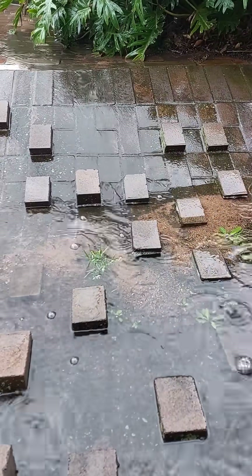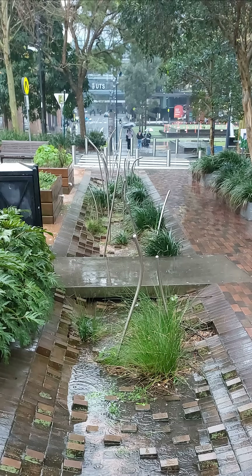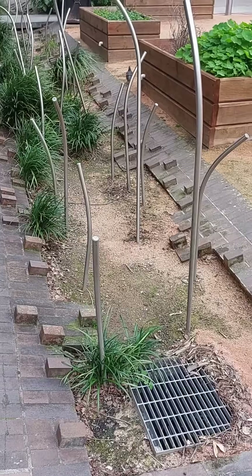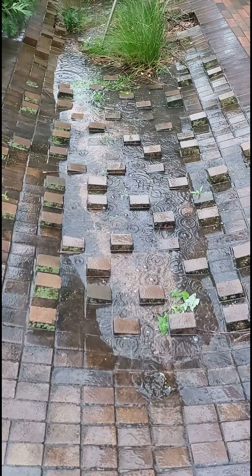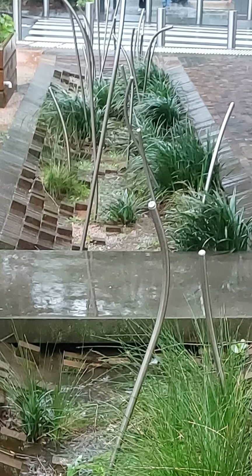Design-wise, it shows a bit more on the surface than the average bioretention system. There are raised bricks in the channel to slow down the velocity, a little bridge to an amazing cafe restaurant, and a catch basin at the downstream end with an underdrain. But what really makes this special is that the brickwork of the square curves down into the LED with no defined edge — that brick gradually gives way to soil and plants as you move downstream.